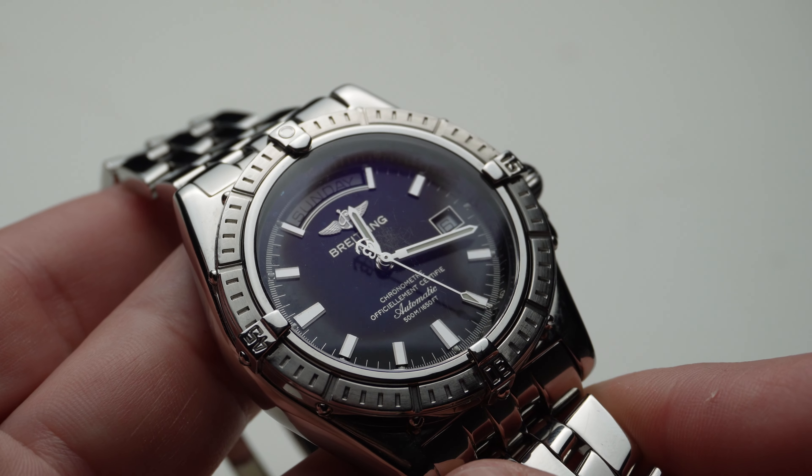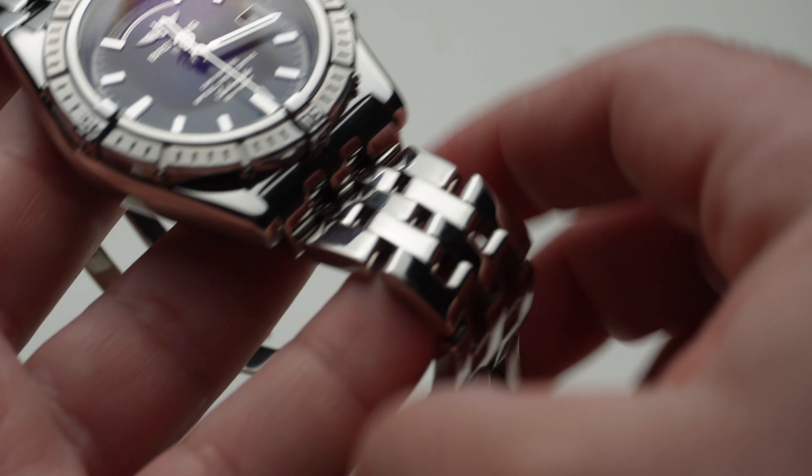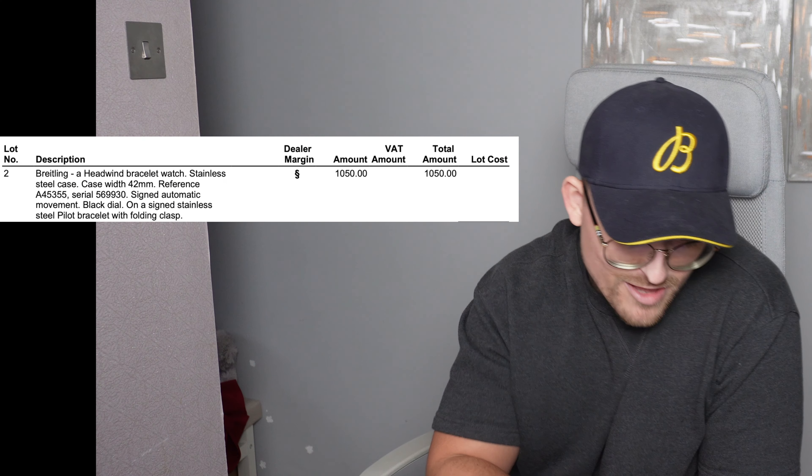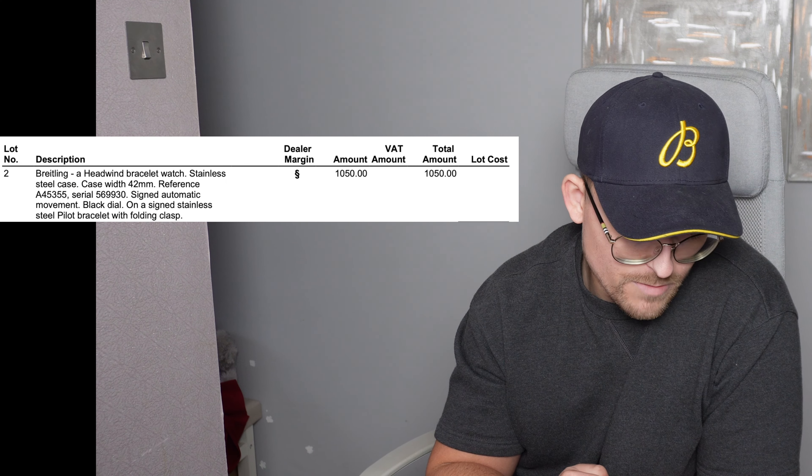It's in an okay condition — case-wise and bracelet not bad. There are some scuffs, but it's a diver's watch, you'd expect that. I won the auction at... I'm joking — 1,050 pounds. But after Fellows absolutely molested me with the fees, it took that up to one thousand three hundred and sixty-five pounds.